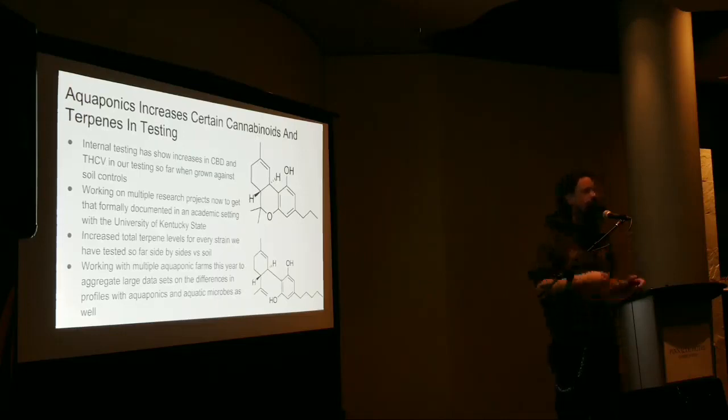If anyone wants specific terpene data shoot me an email — if I got into all of it that'd be half the talk. There are lots of different aquaponics farms now; I have multiple in Oklahoma, one in Canada, and one in Colorado. We're aggregating data so in another year or two we'll have a much better picture of how the aquatic food web changes profiles, just like others are doing with soil profiles.